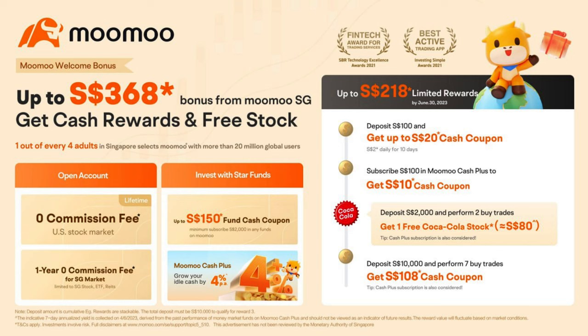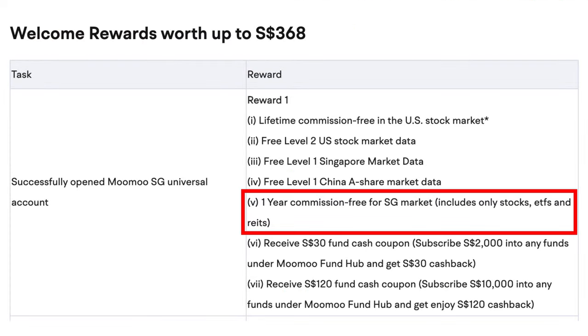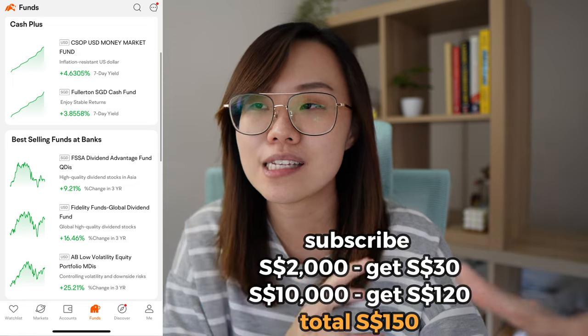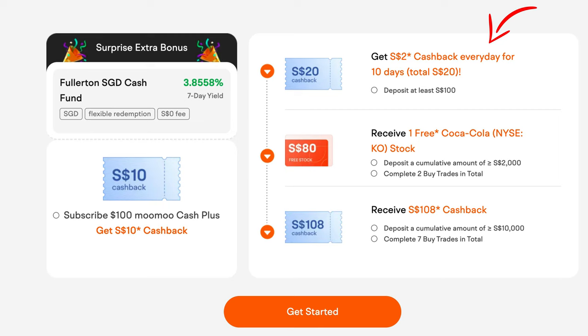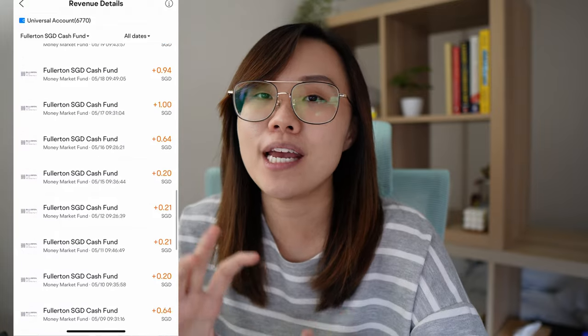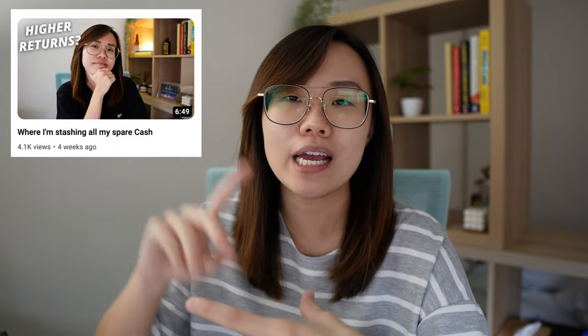The June sign-up promotion for Moomoo lets you get up to Singapore $368 as a new user. When you sign up using the link below, you get one year of free commission trades. If you subscribe $2,000 into any fund on their app, you get $30. If you subscribe $10,000, you'll get $120 cash back the next year. The existing promotion running concurrently gives new users: deposit $100 and get $2 every day for 10 days — a total of $20. Subscribe $100 into Moomoo Cash Plus, such as the SGD Fullerton Cash Fund — a money market fund with daily returns and no fees — and get an additional $10.